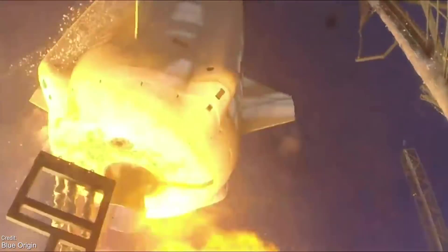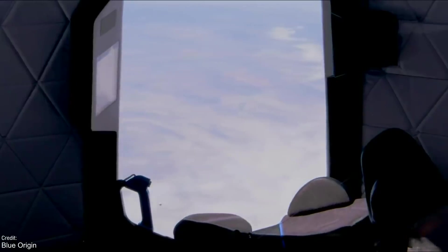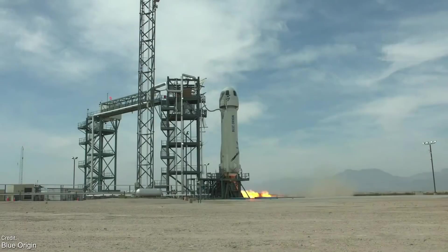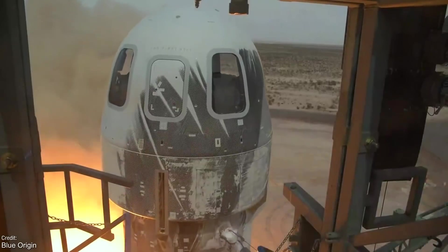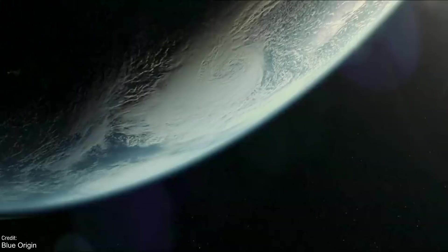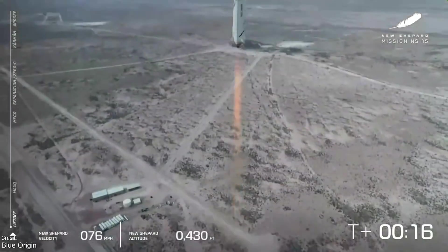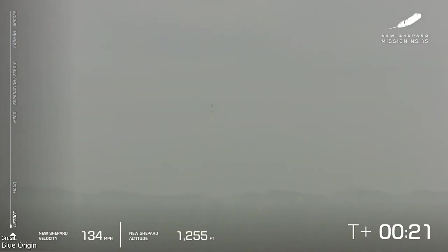Over in the private sector, Blue Origin has ended the bidding for its first commercial passenger crew seat on board their New Shepard vehicle at a staggering $28 million. This flight will see the lucky winner sit alongside Jeff Bezos on the first ever crewed mission of New Shepard, which will be a brief flight up to the edge of space, providing incredible — albeit fairly brief — views of the Earth from space. That is a monstrous amount of money, but luckily it'll all be going towards Blue Origin's charity, so this frankly insane amount will be going toward a good cause.